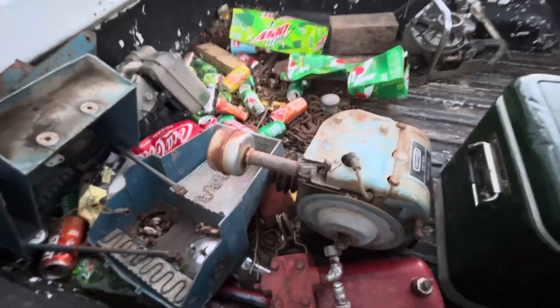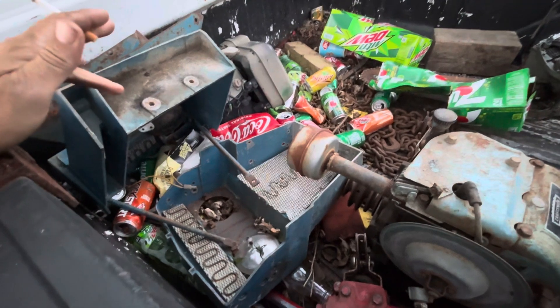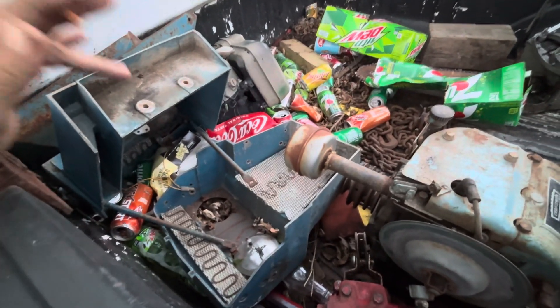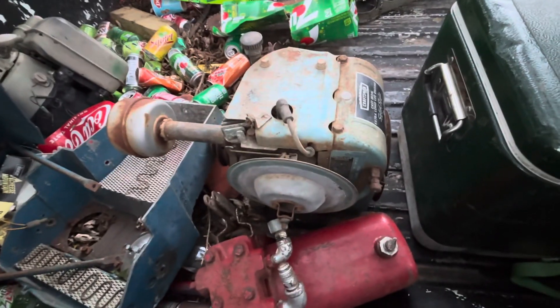Here's all my finds from Valpo. Got two grills for my Suburban, two new fenders, a high-low shift lever, and another engine.